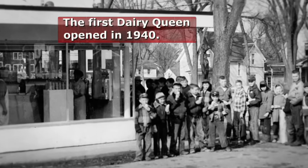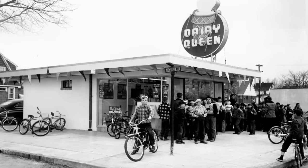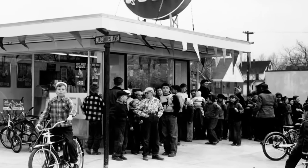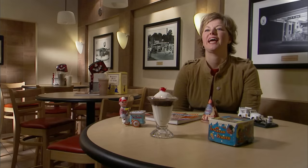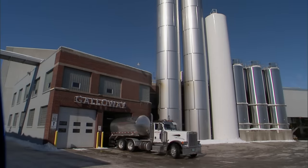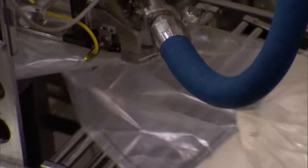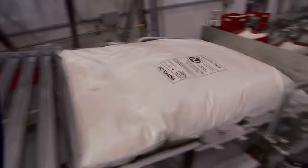It didn't take long for Dairy Queen to become part of American culture. Dairy Queen tended to go into smaller towns, becoming part of the corner hangout where you walked up to get your soft serve cone, talked to your neighbors, and walked back home. Today, Galloway Brothers of Neenah, Wisconsin, is one of several plants that produce the base mix for Dairy Queen. The ingredients that go into the mix are almost the same as those in hard ice cream, but the precise formula remains a closely guarded secret.